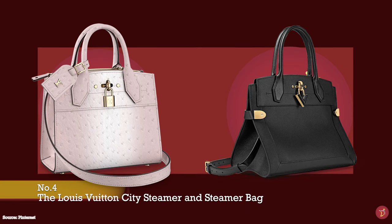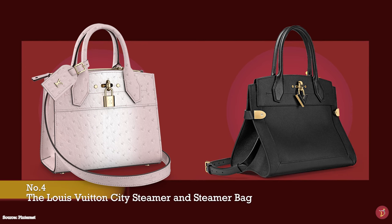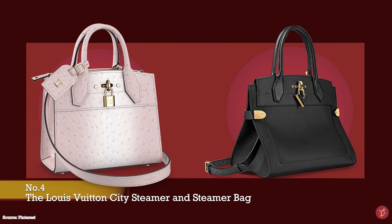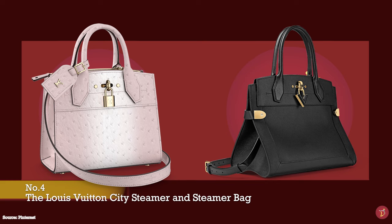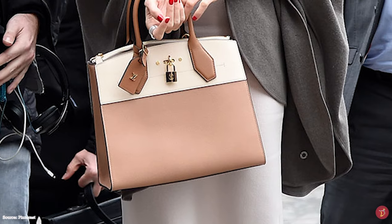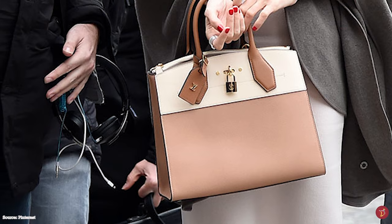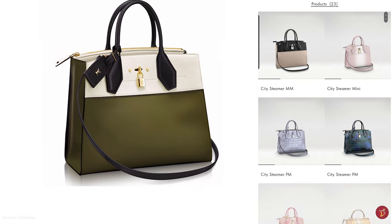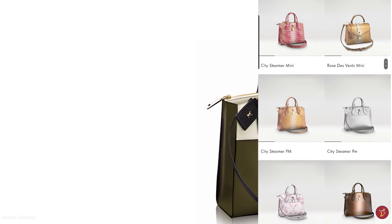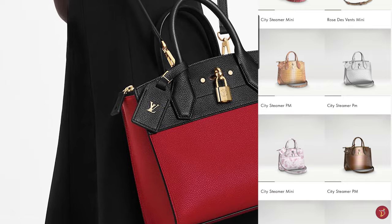The Louis Vuitton City Steamer bag was first introduced in 2016, a bag with a Birkin-type look. It is a modernized version of Louis Vuitton's original steamer luggage bag, designed to be packed inside the much larger Louis Vuitton steamer trunk. The City Steamer bag is a sturdy, rigid and well-structured roomy bag with a squarish shape and silhouette — a great functional bag for work and travel. Sleek, minimalistic and stylish; a great bag for everyday wear. Simple yet elegant — beautiful, fashionable and functional rolled into one.